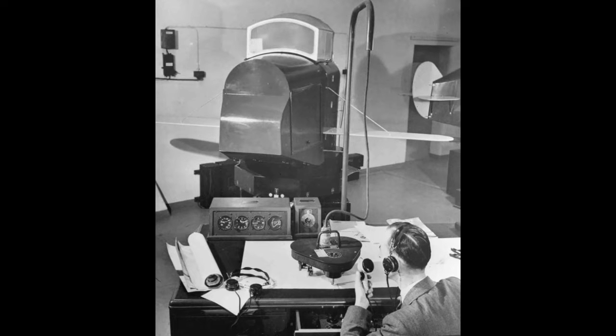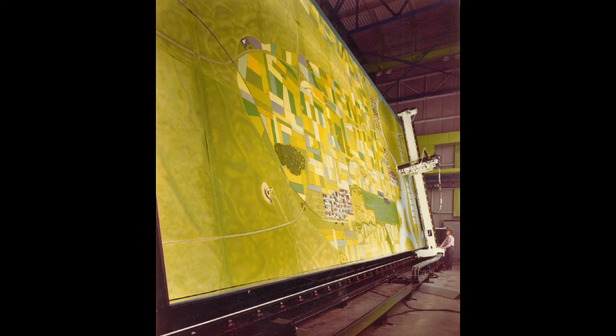Flight simulation, or synthetic training as it's now known, has been around in commercial and military aviation for several decades — from the link trainer of the Second World War to the 1970s and the RAF flight simulator that was a real work of art. It comprised an enormous physical model of airfields, terrain and towns that rotated on a belt, with the image from a camera that moved around this virtual world projected to the pilot in his stationary cockpit.